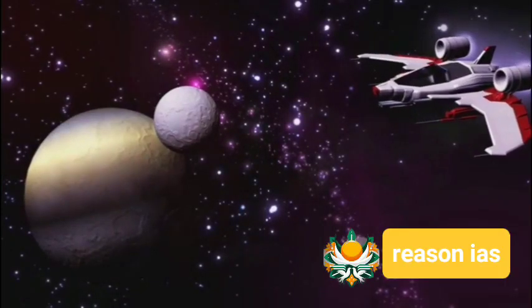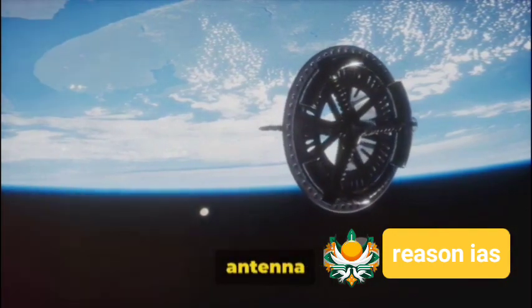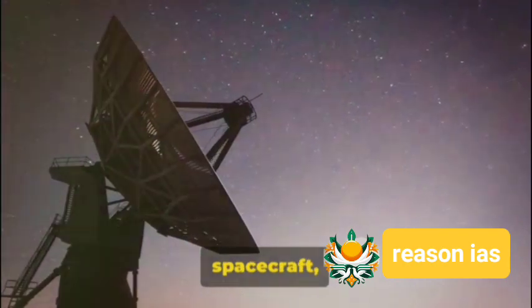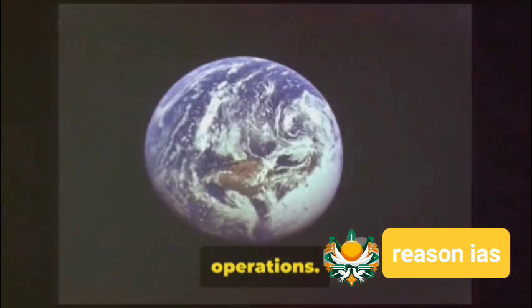But how does it do it? With a synthetic aperture radar in two frequencies and an antenna reflector, all housed in a compact SUV-sized spacecraft, powered by solar panels and equipped with sufficient fuel for at least five years of operations.